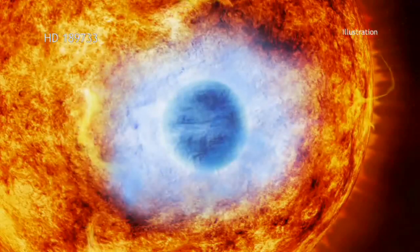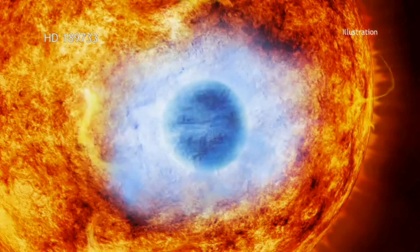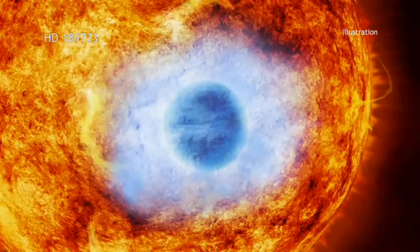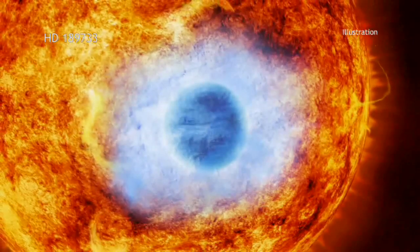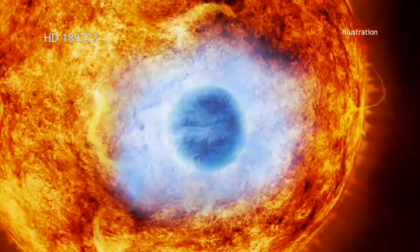In earlier studies using optical light, astronomers discovered that the main star in the HD 189733 system had what is known as a hot Jupiter around it. This means the planet is about the size of Jupiter, but in very close orbit around its star.